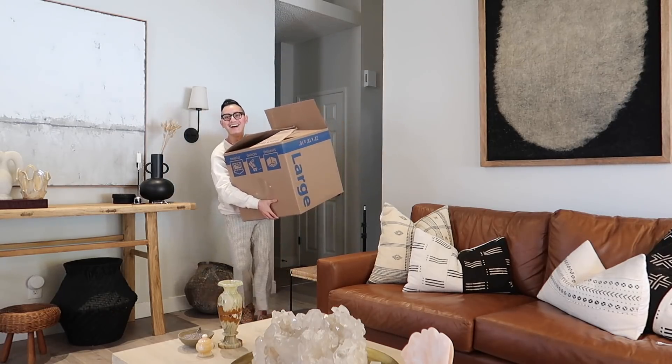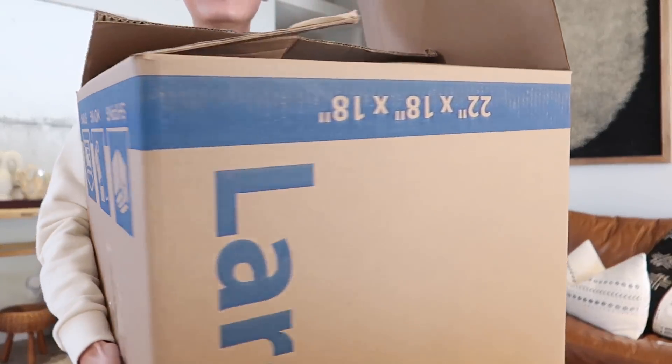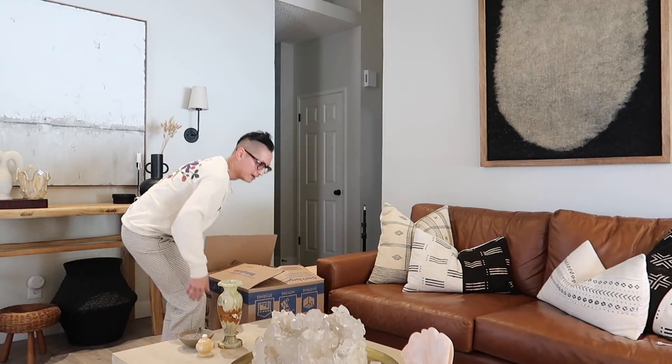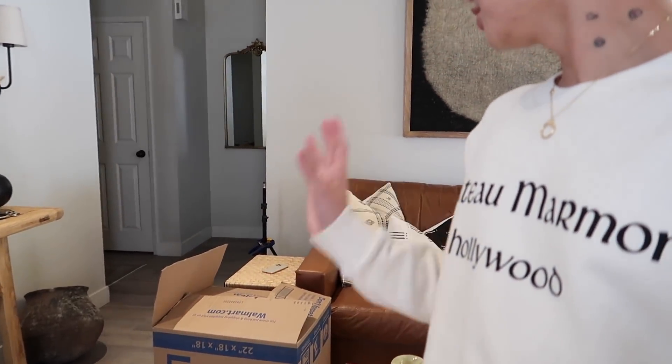Oh my gosh, do you guys see this box? It's huge! I can't wait to show you what's in here. The house is kind of a mess — I've been redecorating as per usual — but let me show you what's in here.